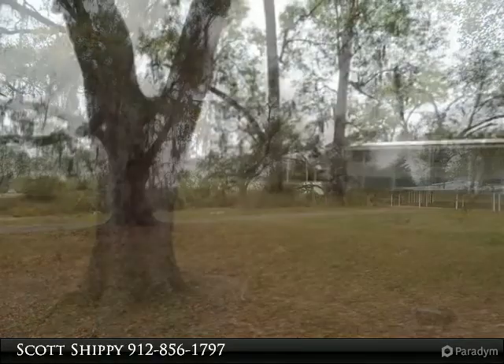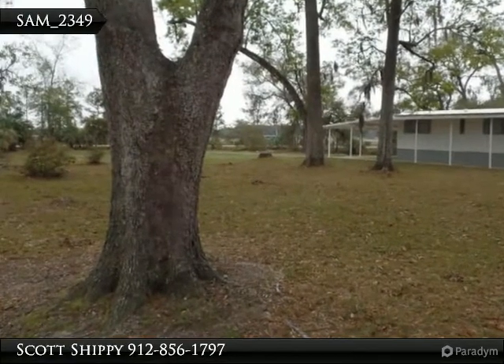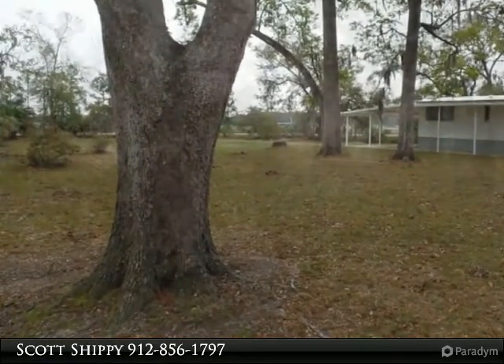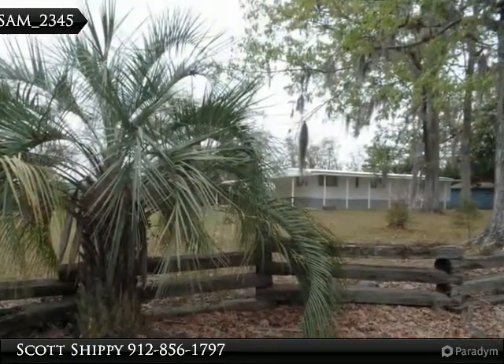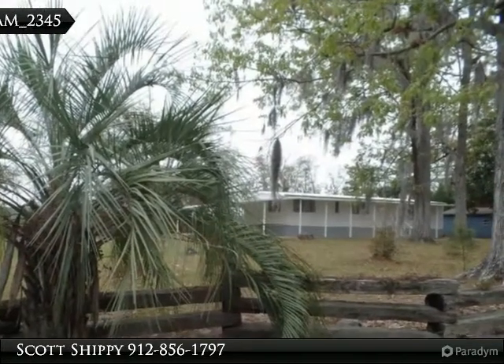Approximately seven acres of marshland and two acres of buildable land, currently with well and septic and a 1971-built home with a terrific outdoor living area, pole barn for boat and RV parking, and lots of ponds and hooks to enjoy the coastal landscape.